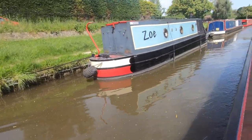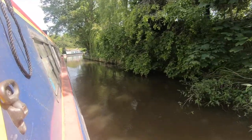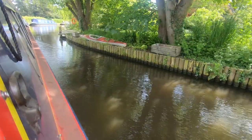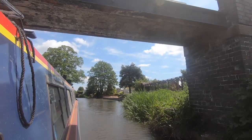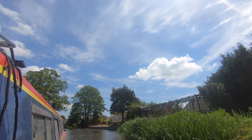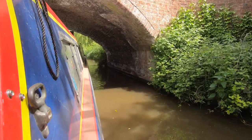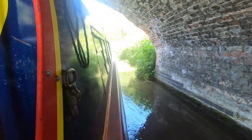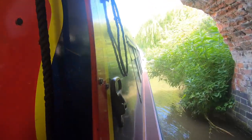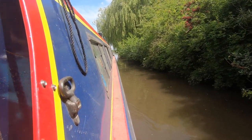We also found out — we actually didn't know about this — there are 14-day moorings here as well. Now we're coming up to the second lock and it's going to be taking us on to the river section.